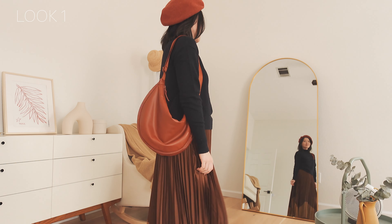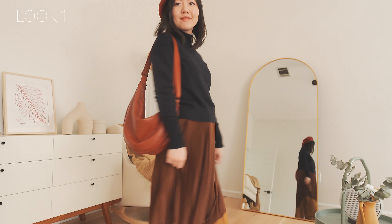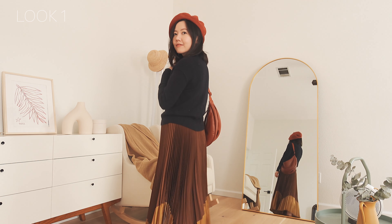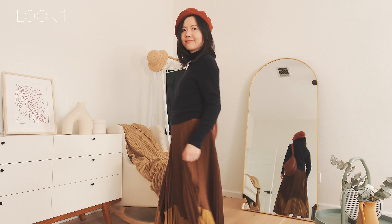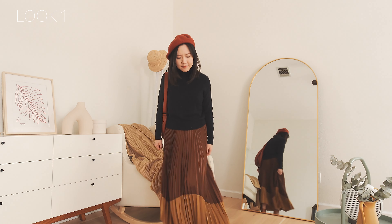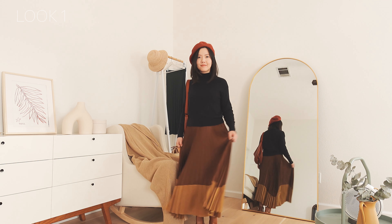For the first outfit, I picked some trendy colors this year — various shades of brown hues. This pleated skirt from Uniqlo C is color-blocked in brown and gold; it's full of an autumn vibe. I was obsessed with the sheen it shows, and though the price is very budget-friendly, the quality of the look is definitely beyond the price itself.